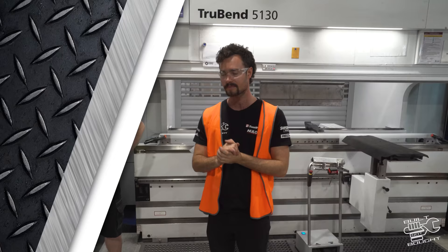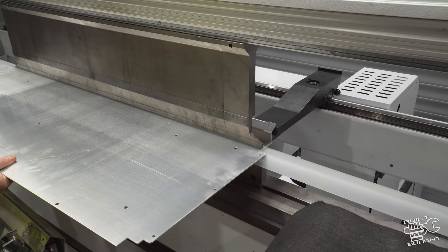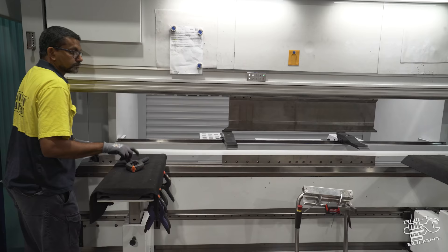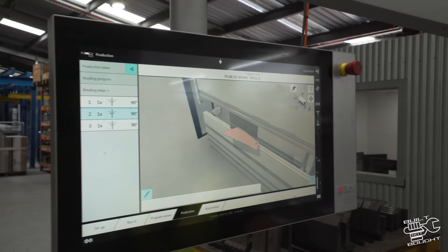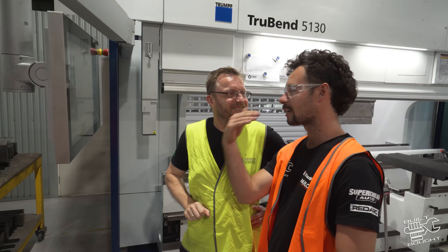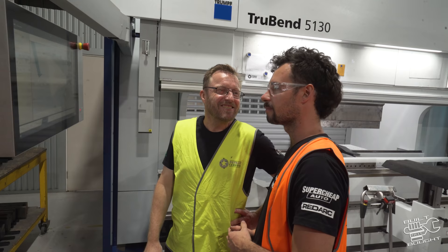We're here with Brendan, getting into the first bits of the tray. We just had a look at the design and now we start folding. This machine is fully automated — the CNC process shows us where to put the part in the machine and as you click through it shows how we're going to fold it. It's quite simple. All we do is follow the pictures. It's all electronic now — none of this hand brake press stuff. Fully engineered, fully processed, tells us everything we need to know, even how to put it in the machine.